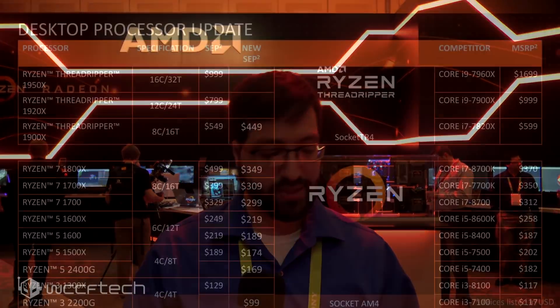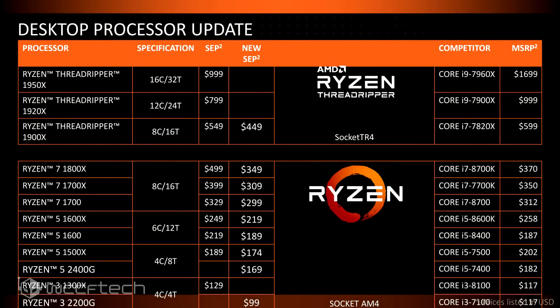What we're focusing on today is specifically their new Raven Ridge desktop lineup — the Ryzen 5 2400G and the Ryzen 3 2200G. They did announce some new pricing going into 2018 on their existing Ryzen products, including getting into the X399 platform with Ryzen Threadripper 1900X at $449, but we'll list all the new pricing for the rest of their series over on the site.